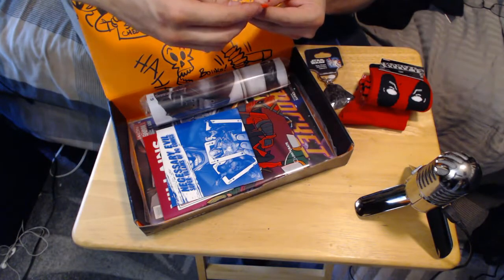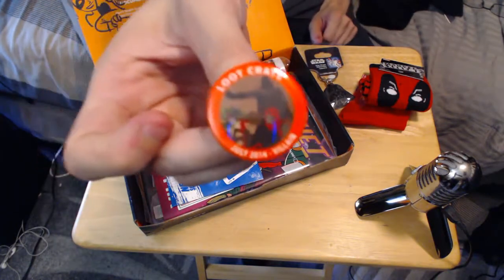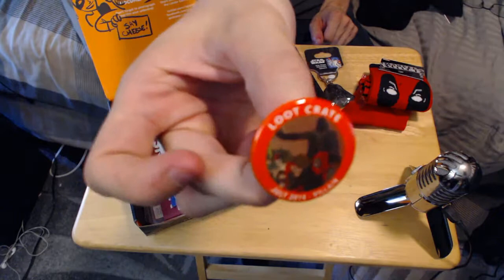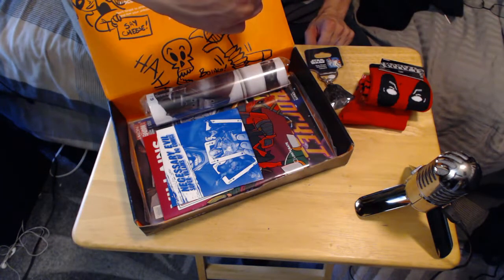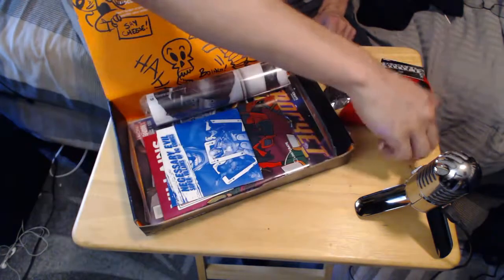I got a loot crate pin. It has Vader, Harley Quinn, and Deadpool on it.